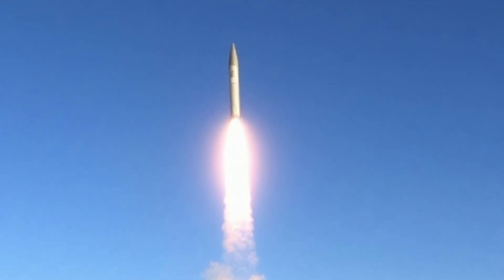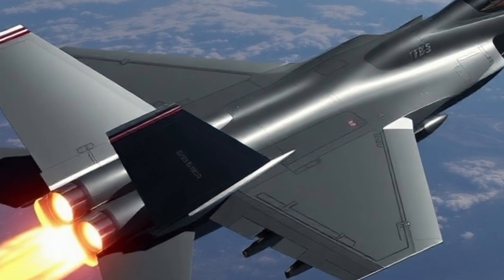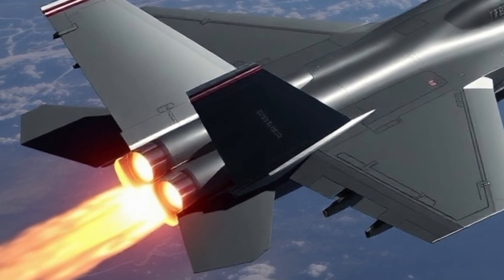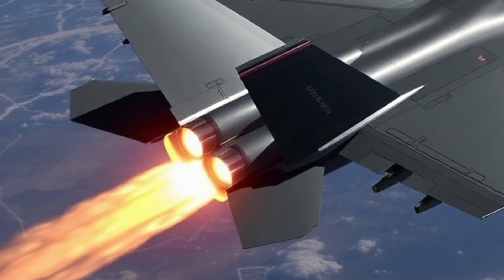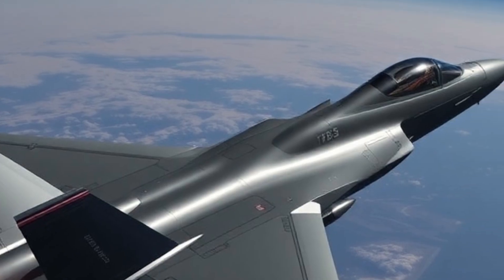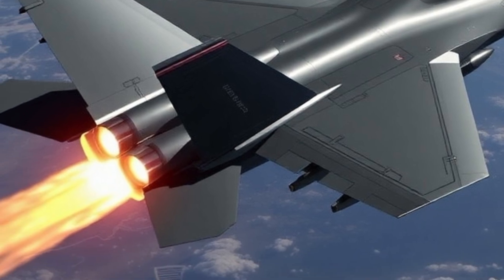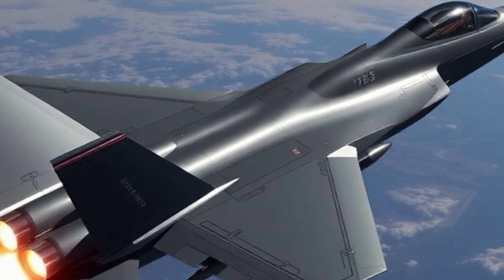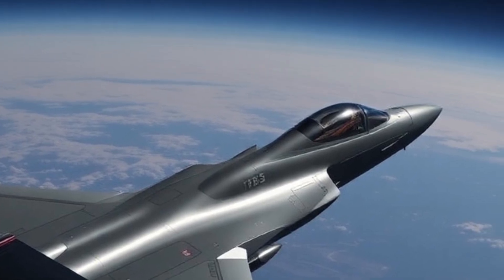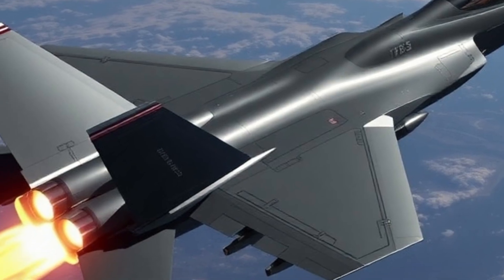One of the most talked-about upgrades is the integration of the AIM-260 Joint Advanced Tactical Missile. This missile replaces the older AIM-120 AMRAAM and offers extended range and faster target lock capabilities, crucial in the fast-evolving combat theaters of the modern era. Built for long-range engagements against advanced enemy aircraft, the AIM-260 ensures that the F-35 can strike before it's even detected on radar.